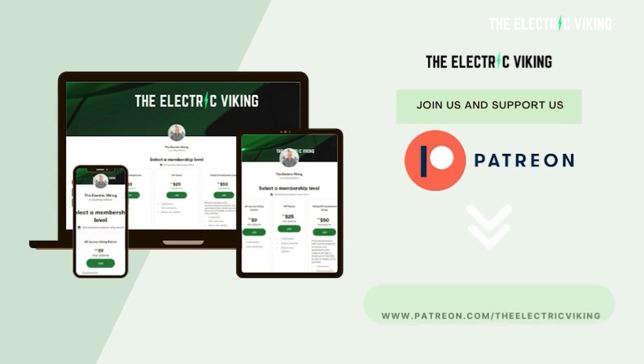Hello, my friends. Welcome to the channel. I'm the Electric Viking. Great to see you. Thanks for tuning in to all the new subscribers, and great to have you back to all of our existing subscribers. Big thanks to our Patreon supporters — there's been a couple of new patrons come on board recently. Thank you so much for coming on. If you want to become a patron, I'll put a link in the description below.